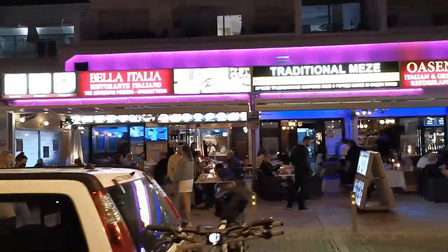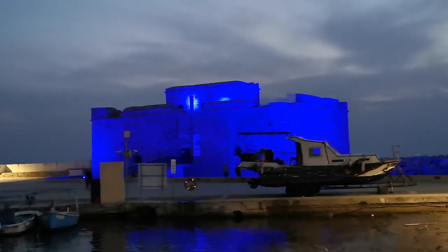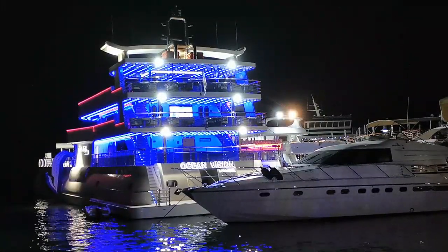That's the Paphos Castle lit up at night, or dusk in this case. I really should have asked how much it costs to buy that — unlikely I can afford it, but it's good to be ambitious.